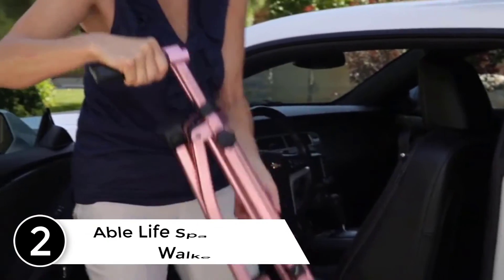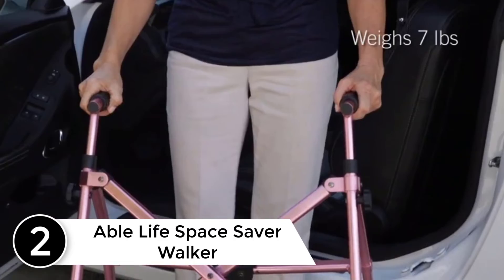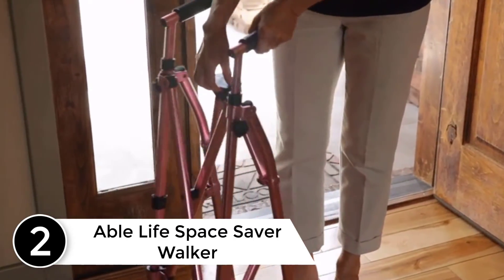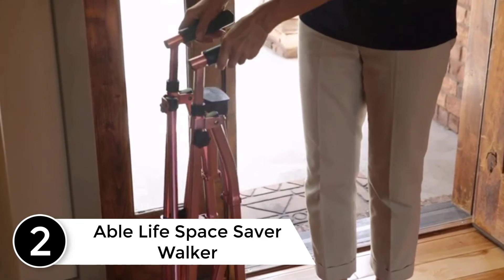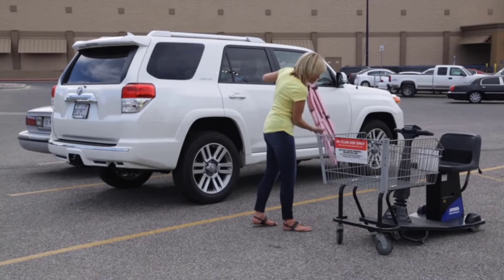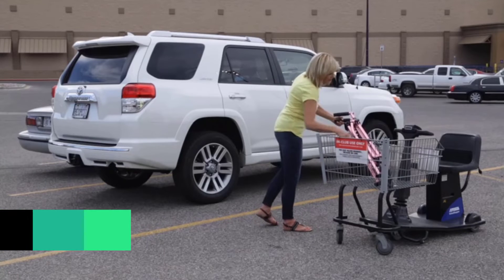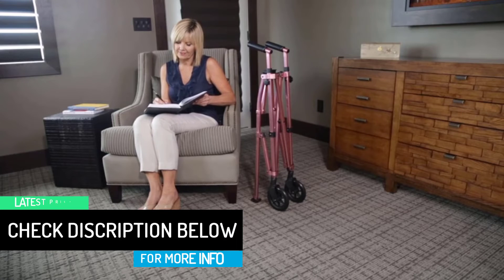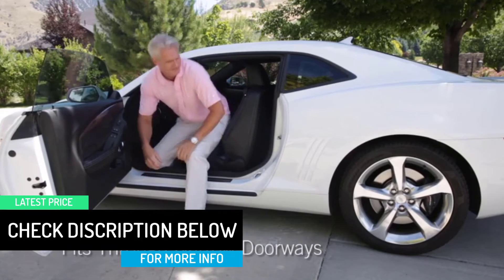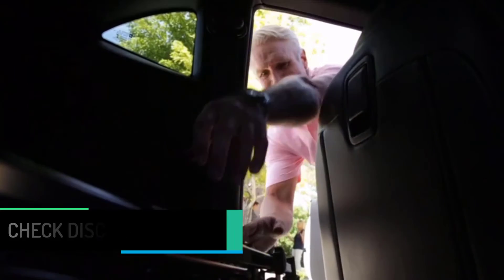At number 2: the Able Life Space Saver Walker. It is designed to fit through the narrowest of doorways and hallways, and is only 7 inches in diameter when folded, making storage and transportation a cinch. Despite being small and lightweight, this sturdy model can support up to 400 pounds. The walker comes with two stationary front wheels; swivel wheels are sold separately.